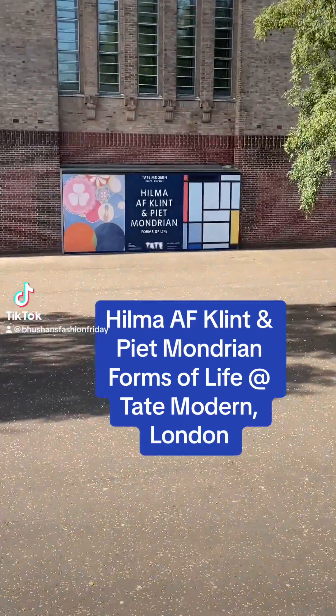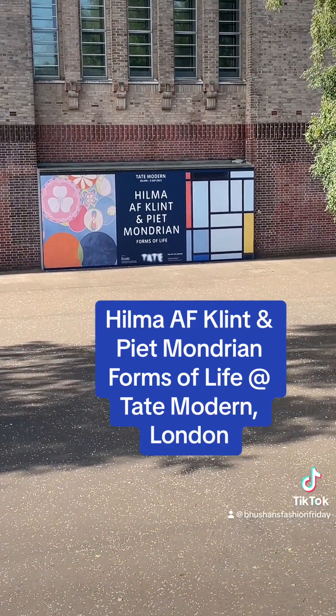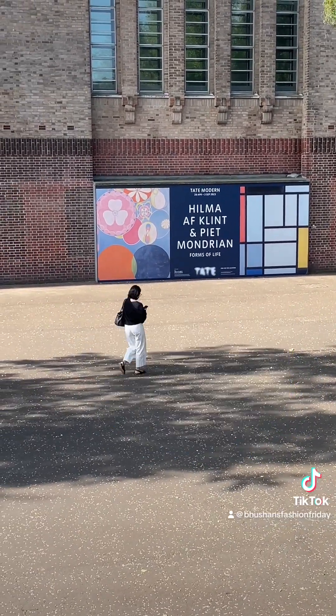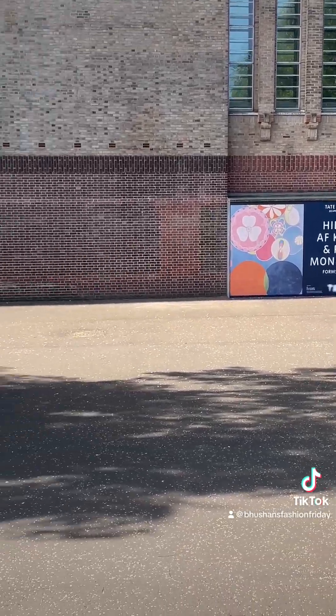Welcome to my review of Hilma af Klint and Piet Mondrian: Forms of Life at Tate Modern, London. This exhibition ran from the 20th of April to the 3rd of September in 2023.